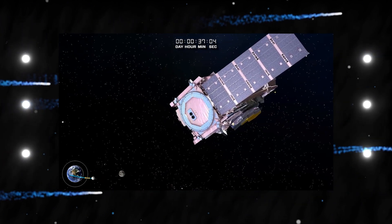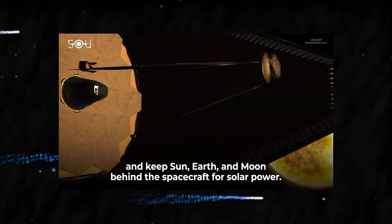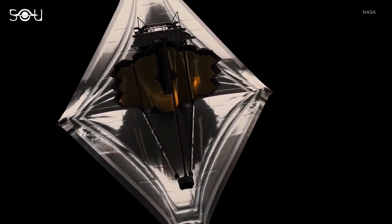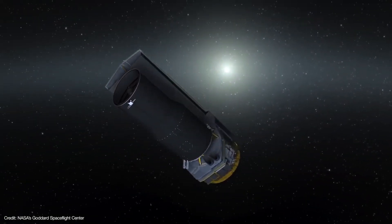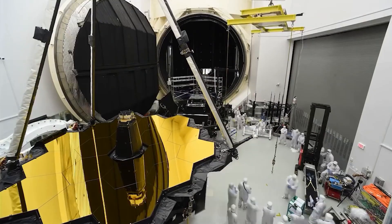The team believes it could be the remnants of an asteroid that smashed into the Aitken crater long ago, generating the enormous crater. Imagine bearing a mass of metal five times greater than the Big Island of Hawaii. According to Dr. Peter James, an assistant professor of planetary geophysics at Baylor's College of Arts and Sciences, that's about how much unexpected mass we observed.